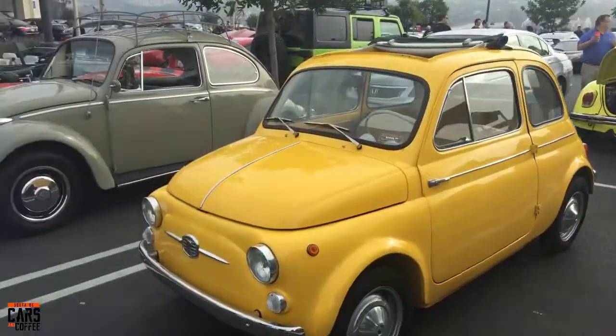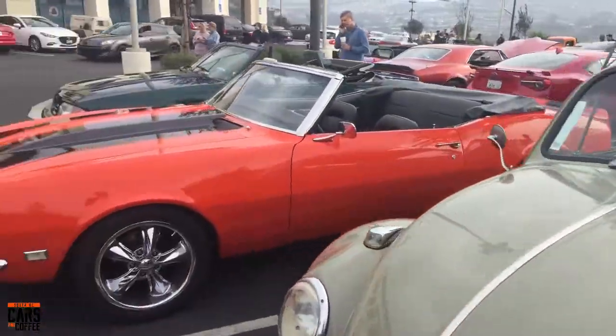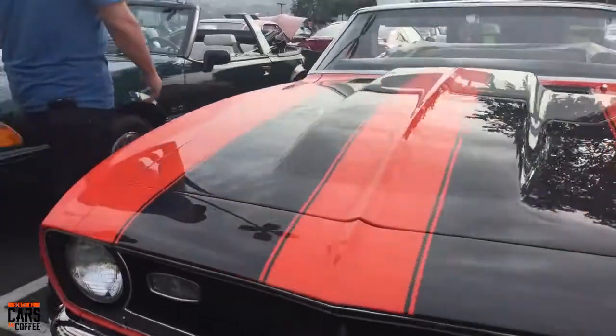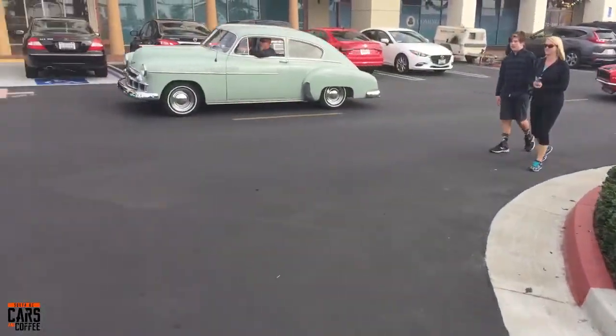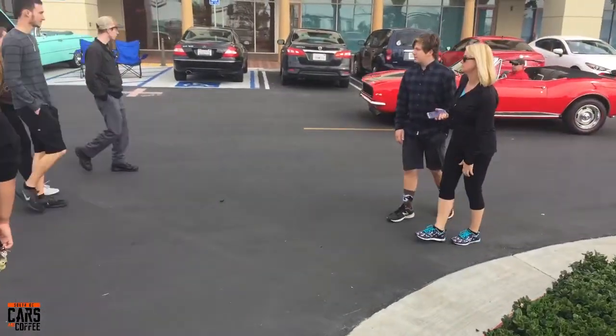A little tiny Fiat 500 — the original Fiat. A Beetle. A '68 Camaro in Hugger Orange. Then a Mustang convertible here, and a cool looking old Chevy just driving out. Also a '67 Camaro just leaving.